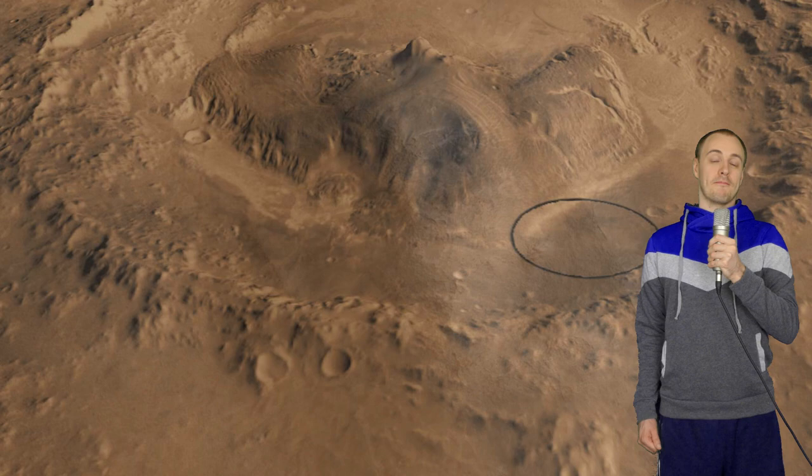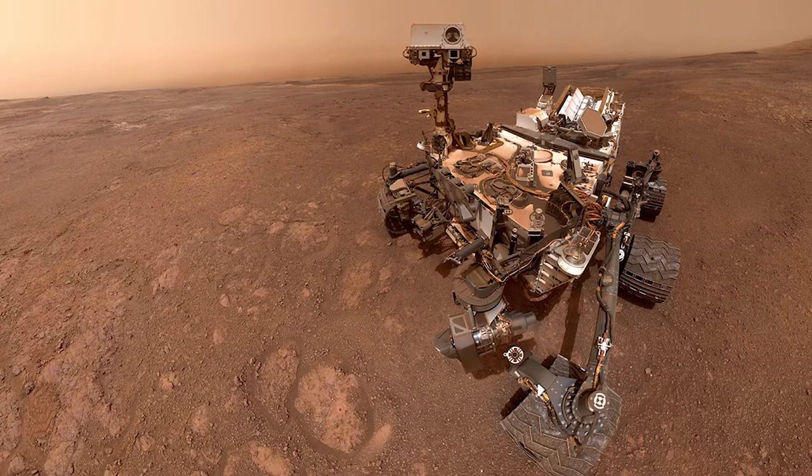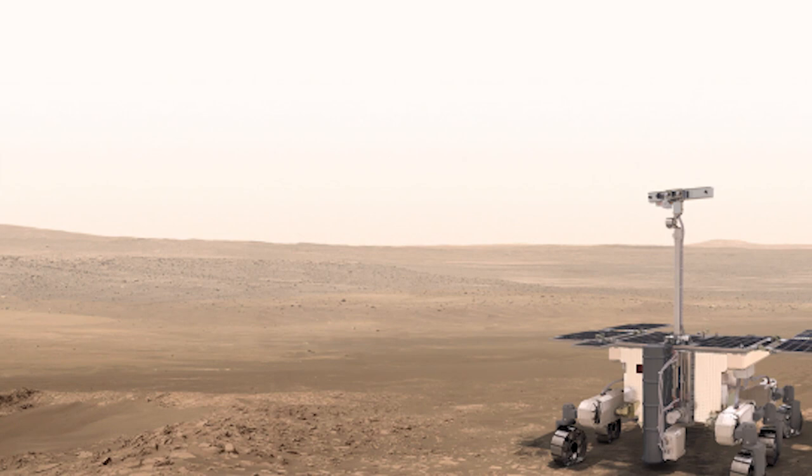There's much we don't know about the Red Planet, but today's video narrated by Zach is on the top 5 amazing Martian discoveries. Number 5: Organic Molecules. Recently, NASA's Curiosity rover made an amazing discovery on Mars. The rover, which had been exploring the surface of the Red Planet for more than 6 years, found organic molecules.